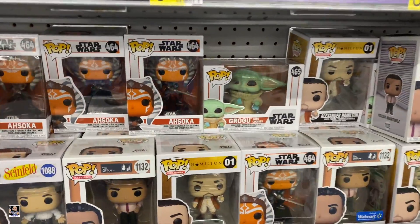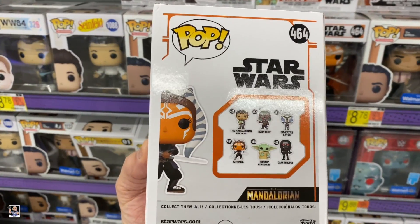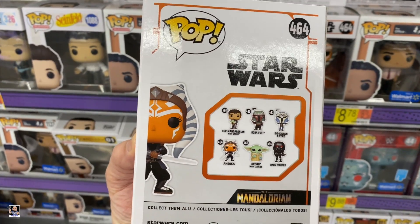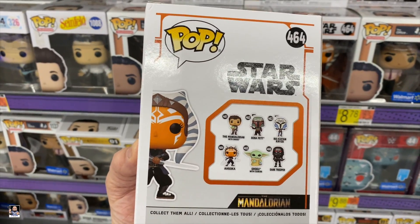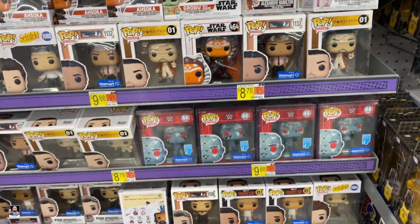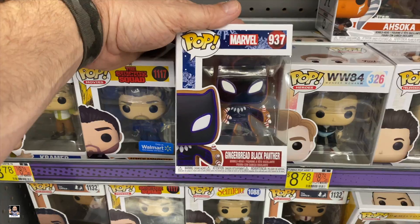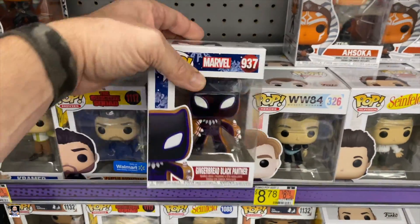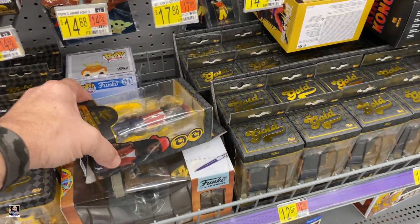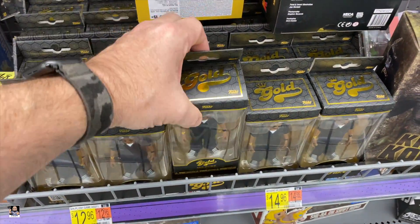We got some Star Wars pops - Asoka. Very nice, I will have to pick this one up. I've got the Boba Fett and the Bo Katan, I'll definitely be grabbing one of those. Grogu. Got a gingerbread Black Panther. Pretty neat. We got some gold - there's the white.